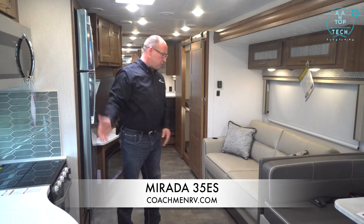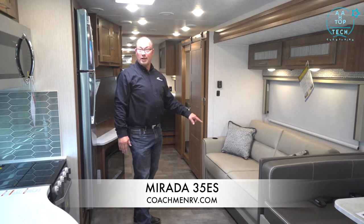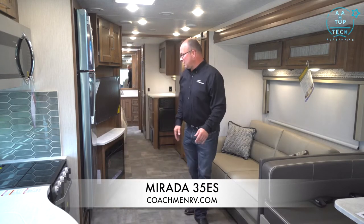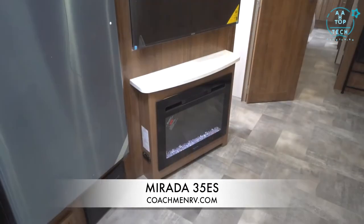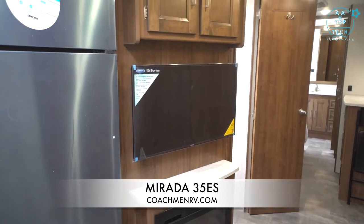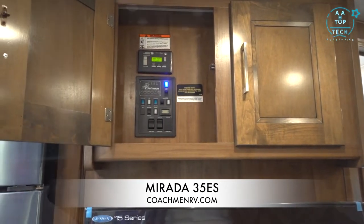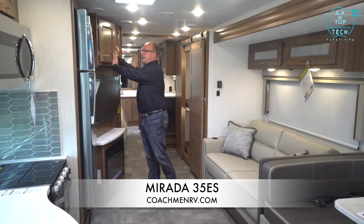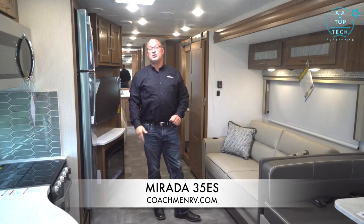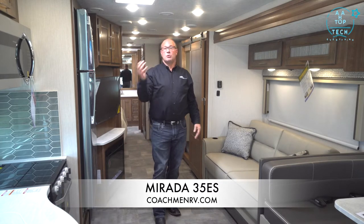We have a hide-a-bed sofa here as standard, with the option to upgrade to power recliners. There's a fireplace across the way with a large Jensen TV. Storage above, plus your control center which controls your slide-outs, generator start — also available on the dashboard with auto gen-start. It is a 50-amp unit with two 15,000 BTU air conditioners with heat pumps. We have a nice H-duct air system, so we have actual ductwork where competitors just cut through the foam — your unit will cool down faster and more efficiently.